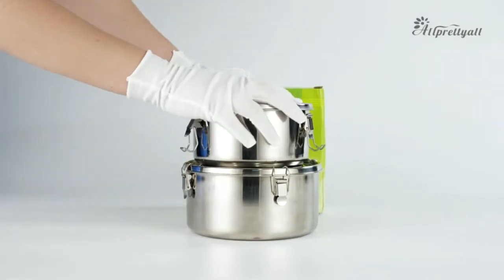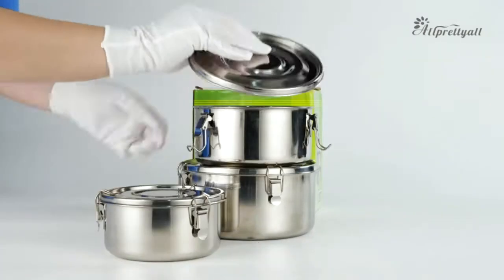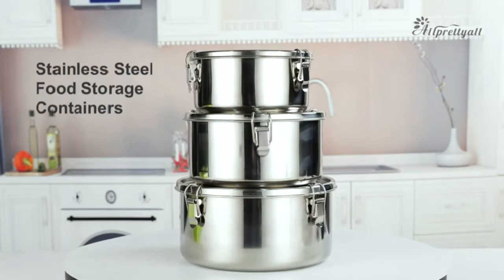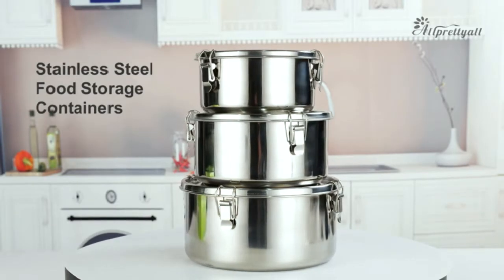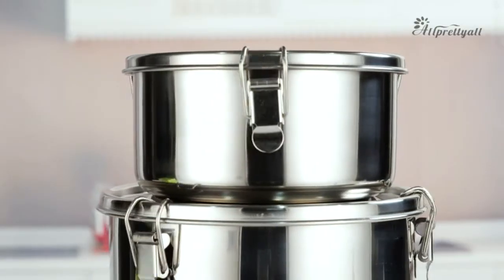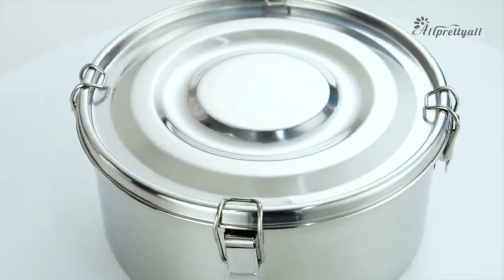These particular ones are rust-resistant, reusable, and sturdy. With three different sizes, these freezer-proof containers are useful for storing varying portions of food, although they are quite a bit pricier than your average food storage container.